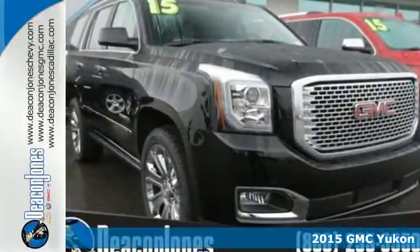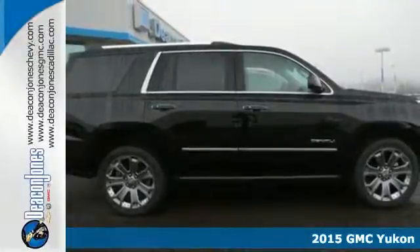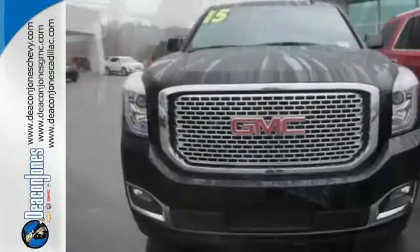Here's a 2015 GMC Yukon Denali. You can go where you want and haul what you want in this striking Yukon. From the high-intensity headlights to the front and rear parking sensors and power lift gate, this SUV is a shining example of refinement and superior utility.